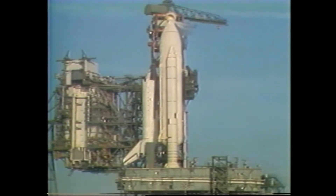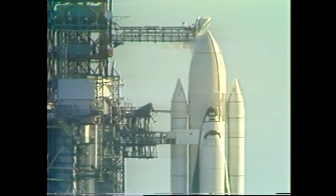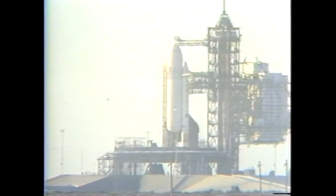This is Shuttle Launch Control at T-9 minutes and holding. The GOX vent arm, or beanie cap, has just been retracted and will be moved to the side momentarily. We'll have several important milestones still remaining in the countdown. When we come out of the hold and begin the count once again, the ground launch sequencer will take over command of the remaining events as well as monitoring the shuttle system's response.